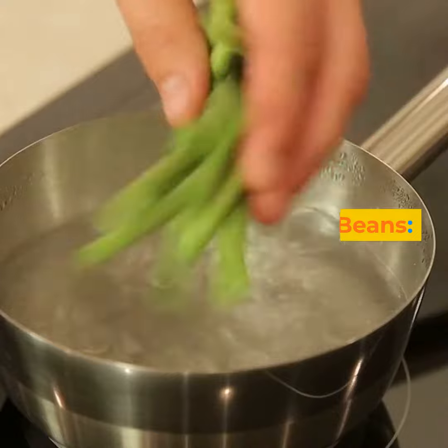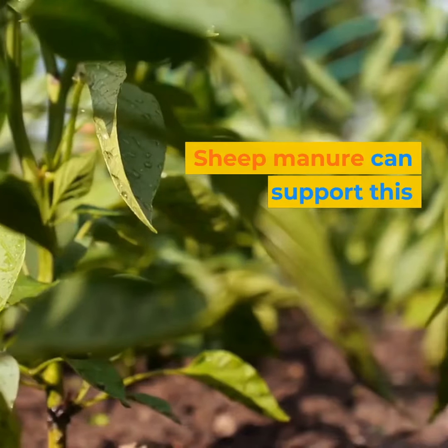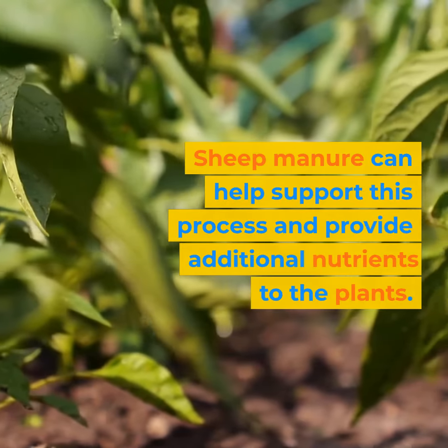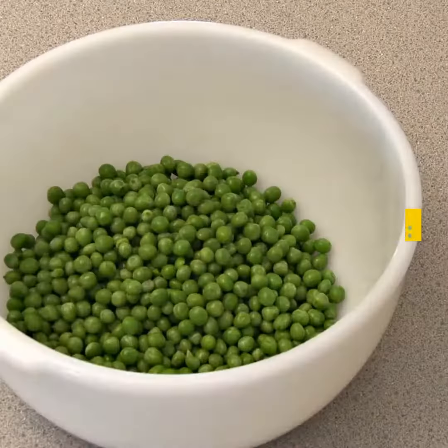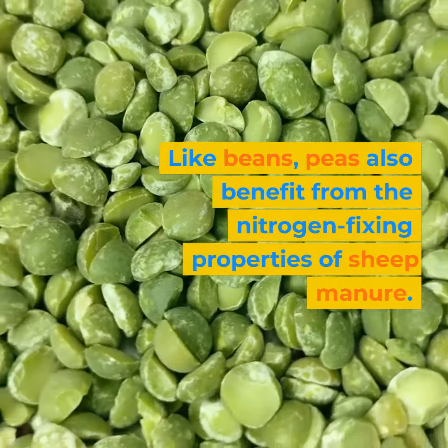Beans are known for their ability to fix nitrogen in the soil. Sheep manure can help support this process and provide additional nutrients to the plants. Peas, like beans, also benefit from the nitrogen-fixing properties of sheep manure.